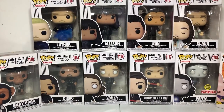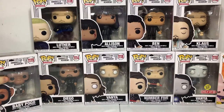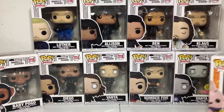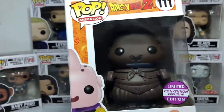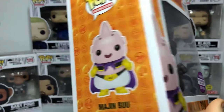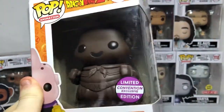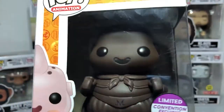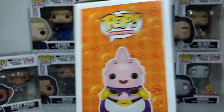So today we got the new wave of the Umbrella Academy Pops. And there's also a Dragon Ball figure, so let me show you that one first. I was out grocery shopping with Kim and I found this. It looks like a chocolate character, and it's limited to a convention — I believe it's West Toys. You guys can probably answer that in the comments if you want to do some research.